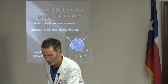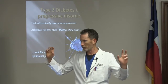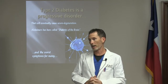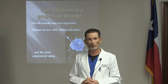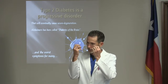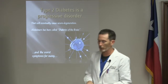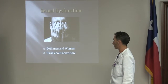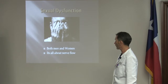A researcher admitted the evidence became overwhelming — blood sugar is totally related to Alzheimer's and neurodegenerative diseases. Too much insulin is literally toxic to your brain. The brain, being the most energy sensitive organ, is tremendously affected by any drop in energy. Sexual dysfunction is also all about nerve flow and blood flow.